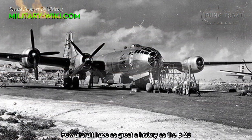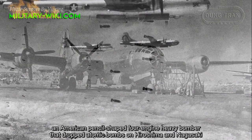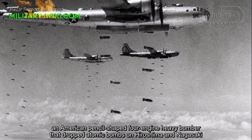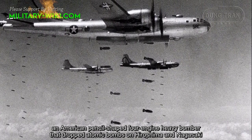Few aircraft have as great a history as the B-29, an American four-engine heavy bomber that dropped atomic bombs on Hiroshima and Nagasaki.